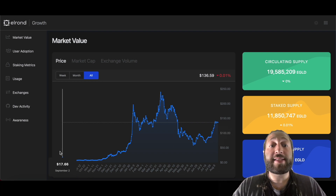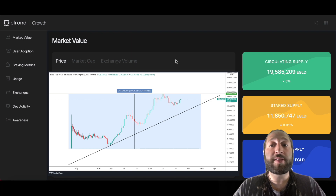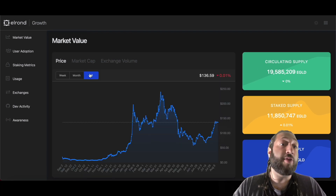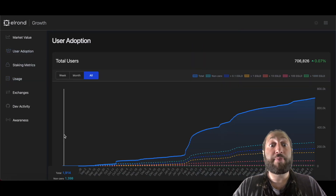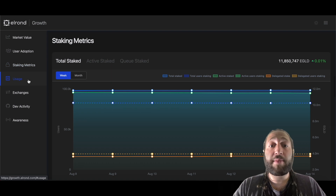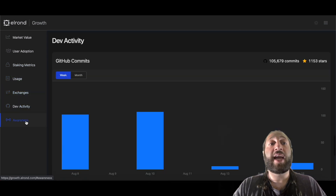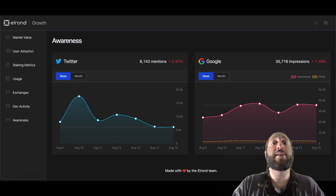Looking at the growth of Elrond, the coin started at a cent and moved all the way up to $250. You can see the circulating supply, staked supply, and floating supply. Moving to user adoption, it's honestly pretty impressive — from a thousand users to over 700,000 users. You can also check out staking metrics, usage, exchanges, dev activity, and awareness.